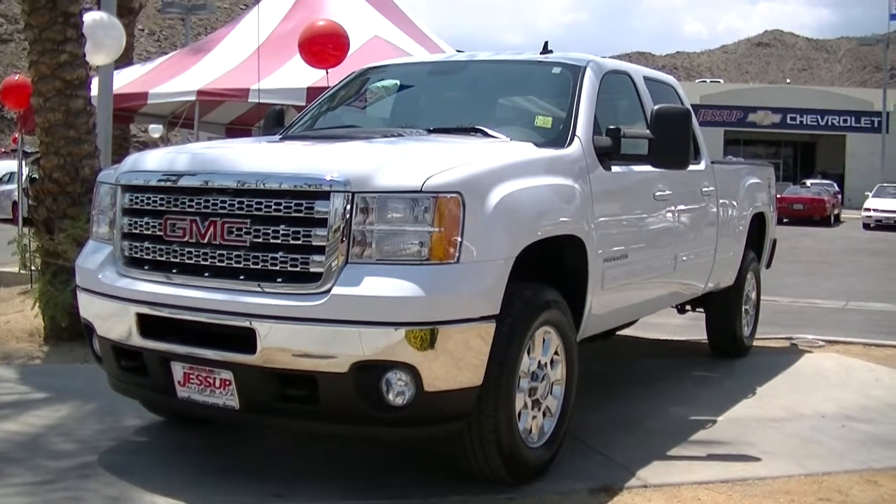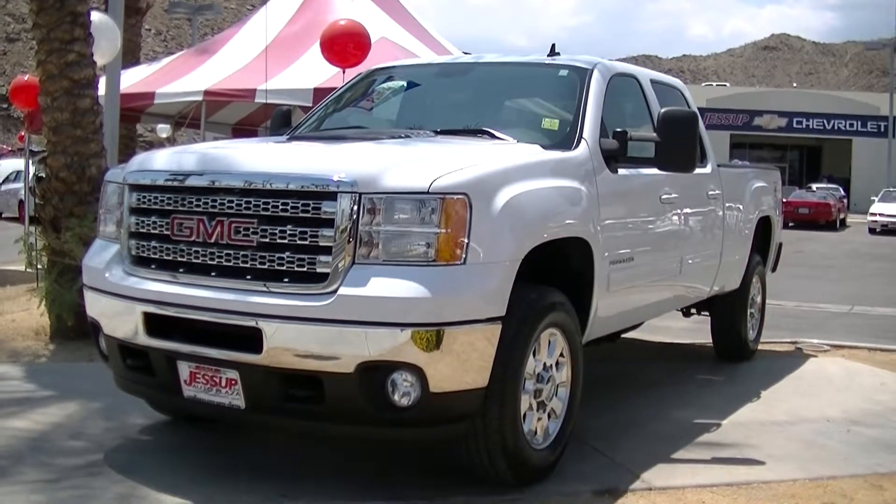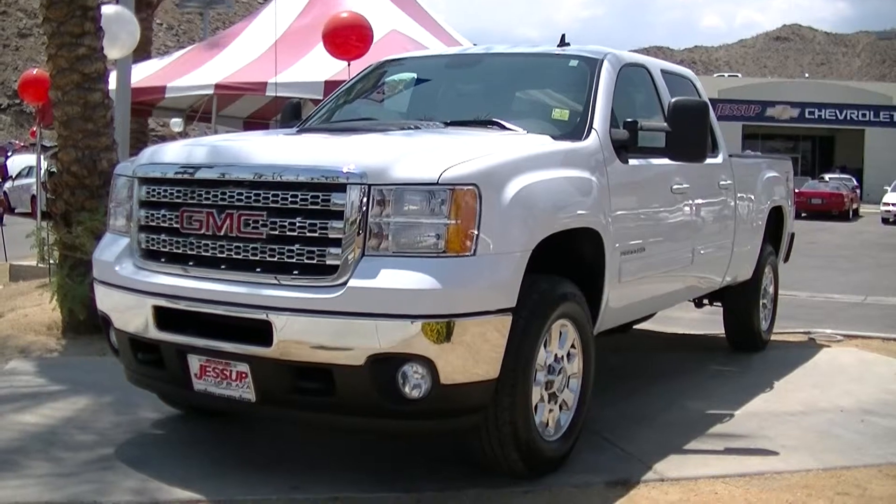Hello, Justin Barixa here at Jessup Auto Plaza in Cathedral City, California. Today I'm showing you a 2012 GMC Sierra.